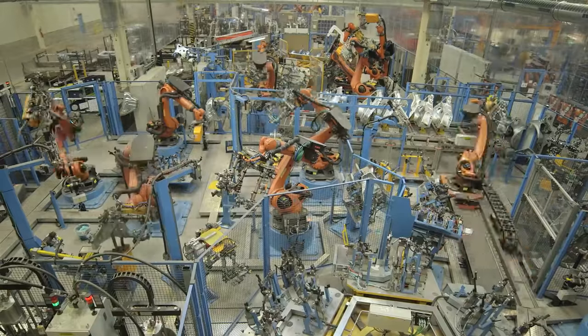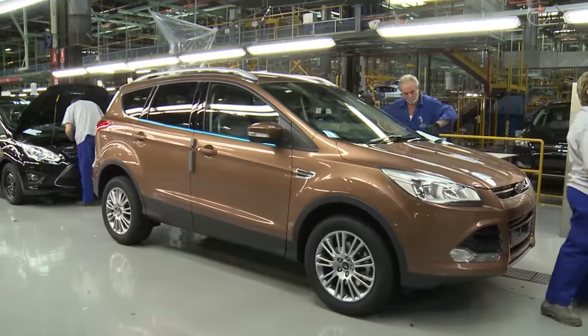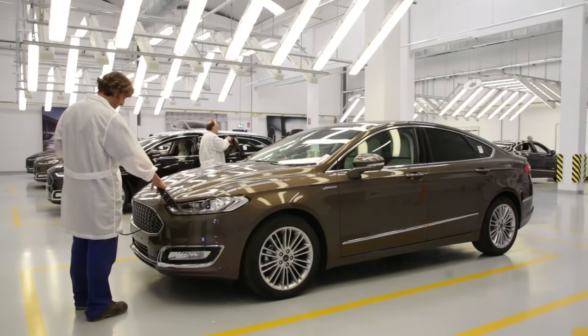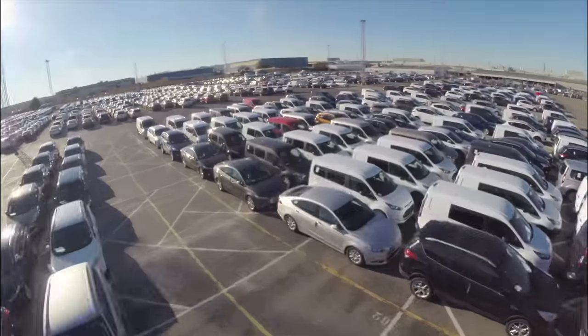Ford has invested €2.3 billion to make the Valencia plant one of the world's most advanced. It's home to the Cougar, S-Max and Mondeo, including top of the range Vignale models. The Galaxy, Transit Connect and Torneo Connect are also built here.